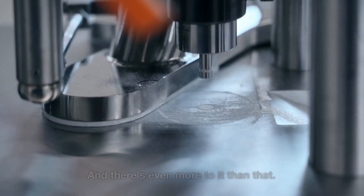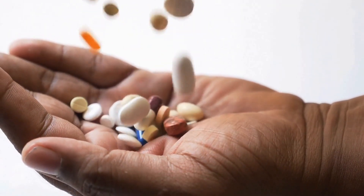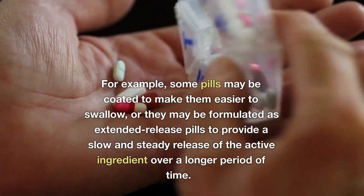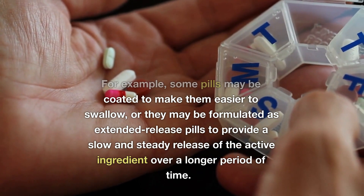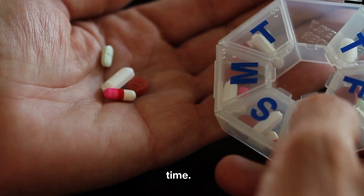And there's even more to it than that. Different types of pills have different formulation needs. For example, some pills may be coated to make them easier to swallow, or they may be formulated as extended-release pills to provide a slow and steady release of the active ingredient over a longer period of time.